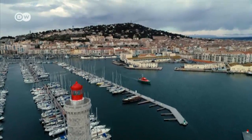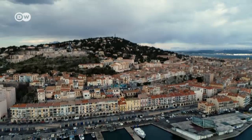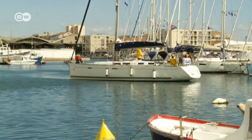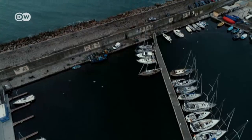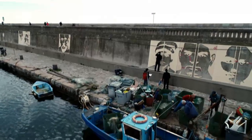Sète is located 30 kilometres south of Montpellier. It's one of the most important fishing ports on France's Mediterranean coast. The harbour wall is one of its landmarks — 650 metres long and nearly three metres high. The harbour wall was the first building project that turned Sète into a city; the port was built 350 years ago, and that informed this artwork.